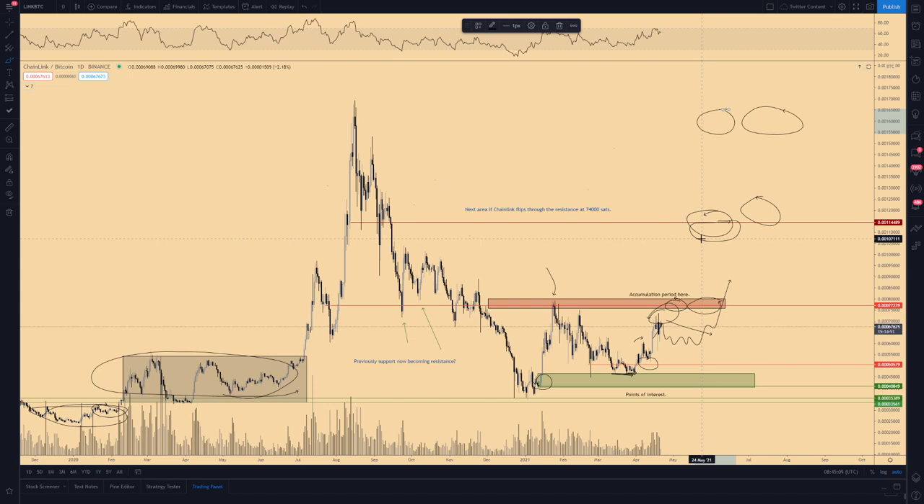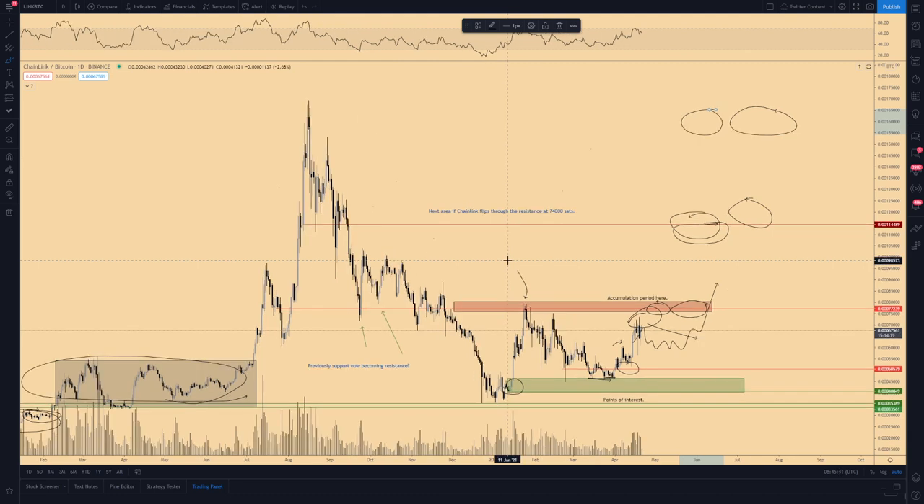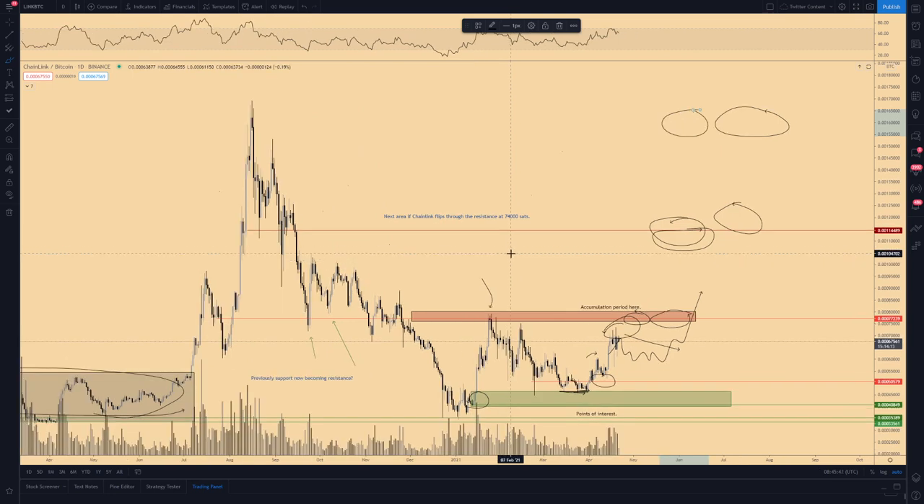In that scenario, Chainlink could reach a target of potentially $100. Chainlink is the largest decentralized Oracle, valued at around $16 billion, while Oracle the centralized company has a valuation of $225 billion — so there are still lots of gains to be made. You should also check out the interview being posted later today on this channel with the co-founder of DIA Data, which is one of the smaller Oracle projects. I'm very focused on the Oracle sector, and Chainlink is my second altcoin pick.